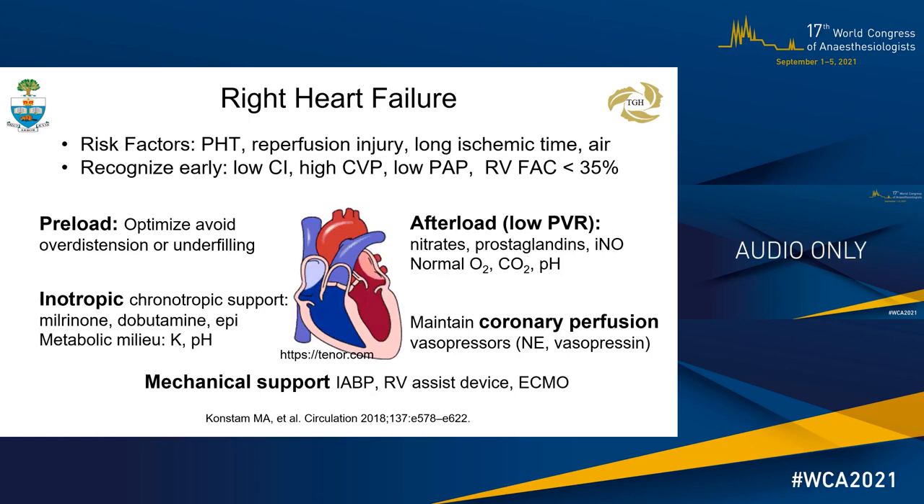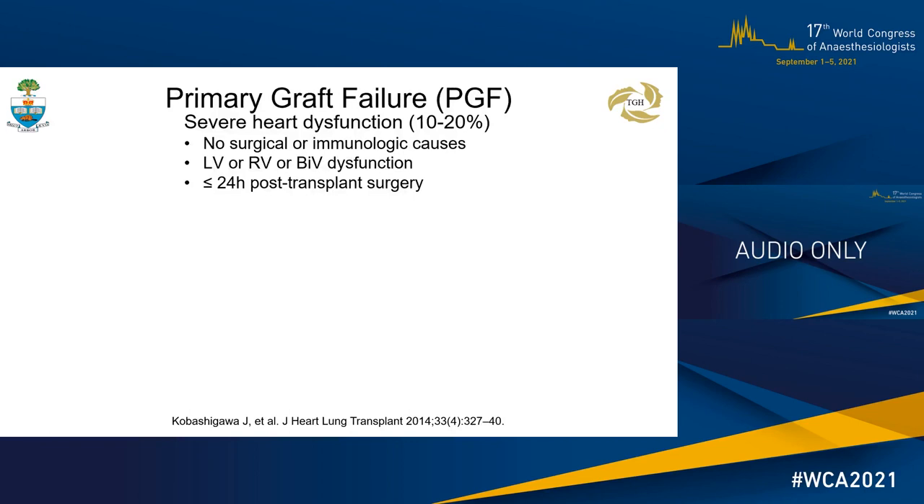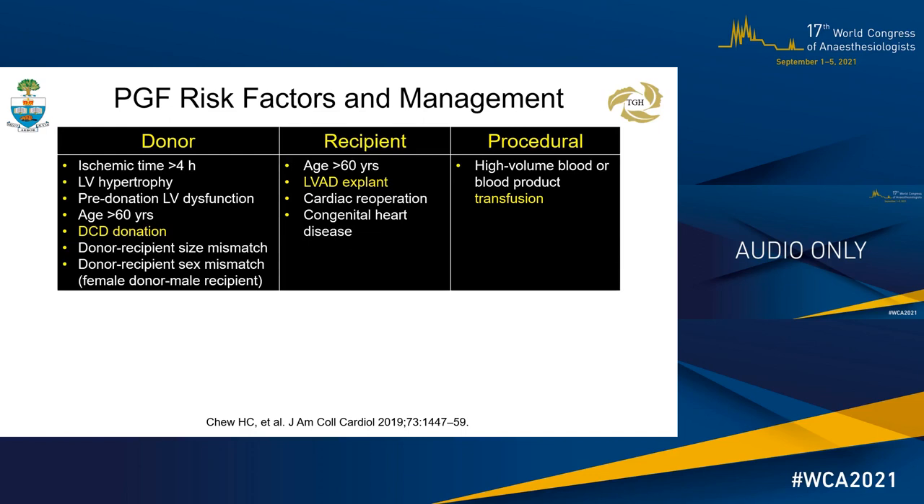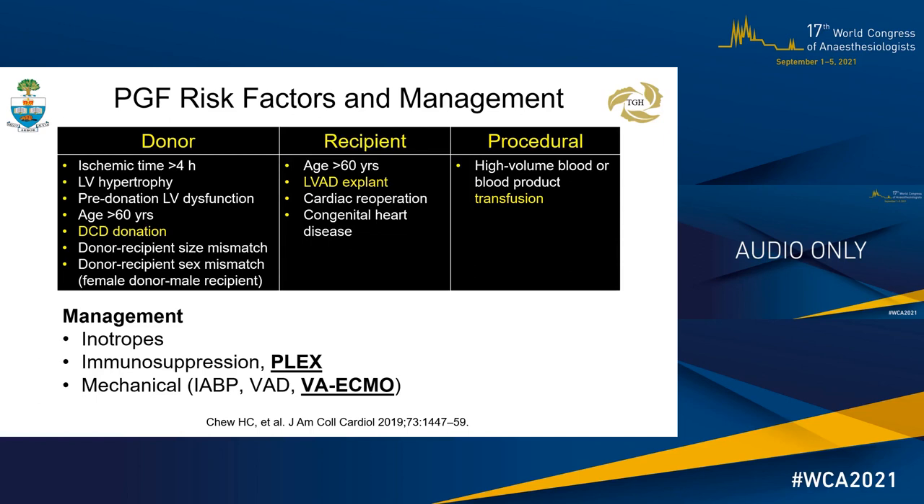Primary graft failure is defined as severe ventricular dysfunction without surgical or immunological causes such as hyperacute rejection, occurring less than 24 hours after heart transplantation. PGF may occur as early as the post-reperfusion phase and prevent weaning from cardiopulmonary bypass. The severity of PGF is defined by specific criteria as listed. Risk factors include donor, recipient, and procedural factors. Marginal and DCD donors, recipient age, LVAD, re-operation, and transfusion are frequent risk factors. Management has evolved from pharmacological to immunosuppression and plasmapheresis, and now to the early use of mechanical support in the form of ECMO.